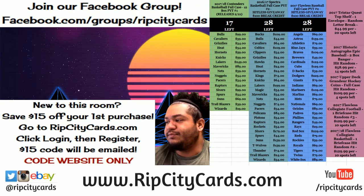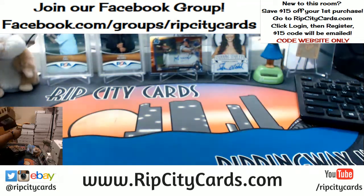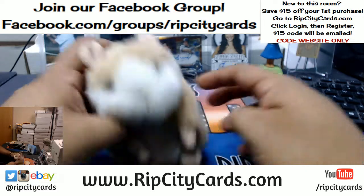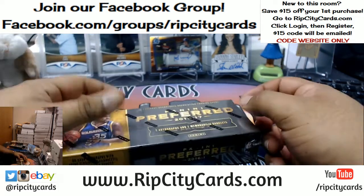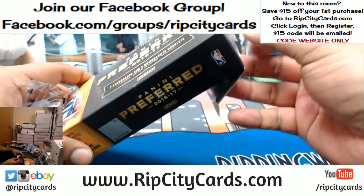What up everybody, it's your boy Cardboard to the Moses. It's that time again — we're gonna be doing 2016-17 Preferred Basketball half case, number 11. That means four boxes, eBay style. As always, let's see how he's feeling today — Abraham, little cutie pie. Good luck everybody.